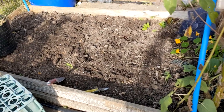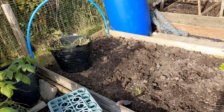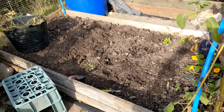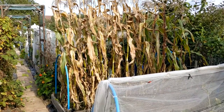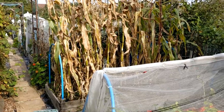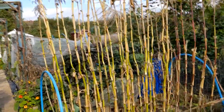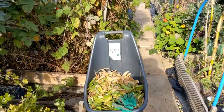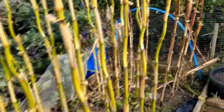Apart from three parsnips, the nasturtiums, and sunflowers at the end, the rest of this bed is totally weeded and cleared ready for manure. It's a couple of hours later now - I've been chopping up all the leaves from the sweet corn stalks and they're in the compost bin, but it's taking forever. I'm going to do all these stalks next time.